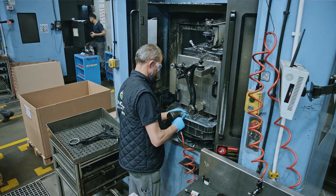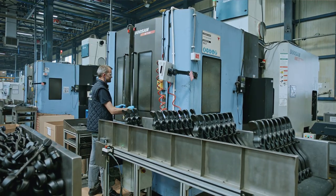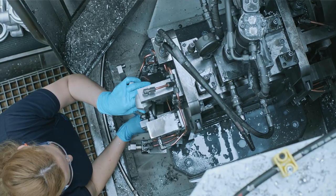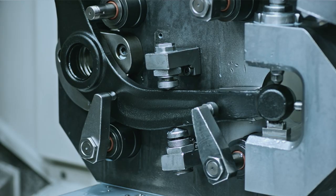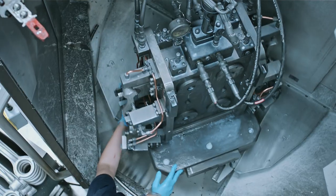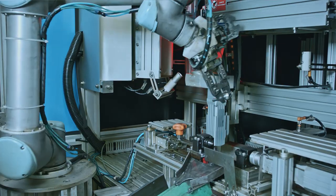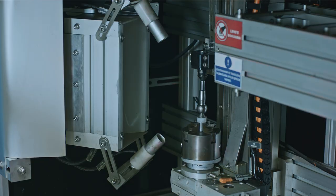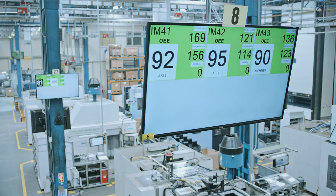After the forging process, the majority of components go through machining at Technorod. Technorod's machining centers are equipped with high-technology clamping and fixing systems to ensure high quality and competitive cost. In addition, 100% optic crack control of ball-pin machining process is applied to ensure the highest quality.